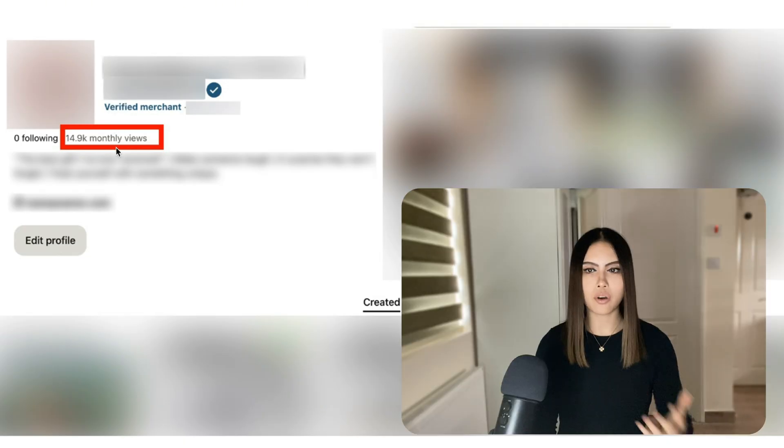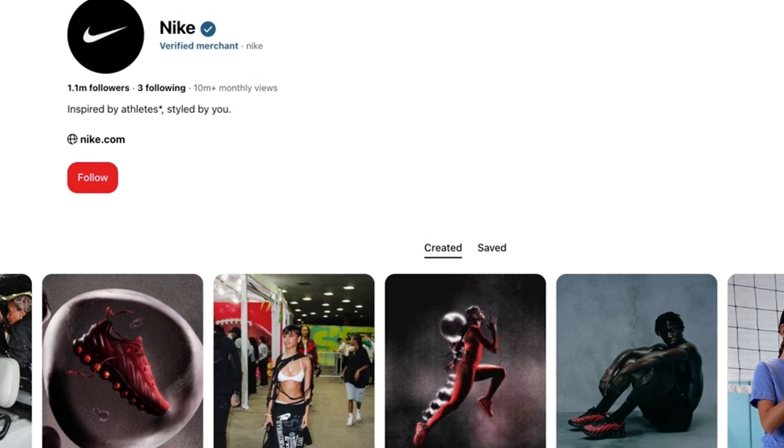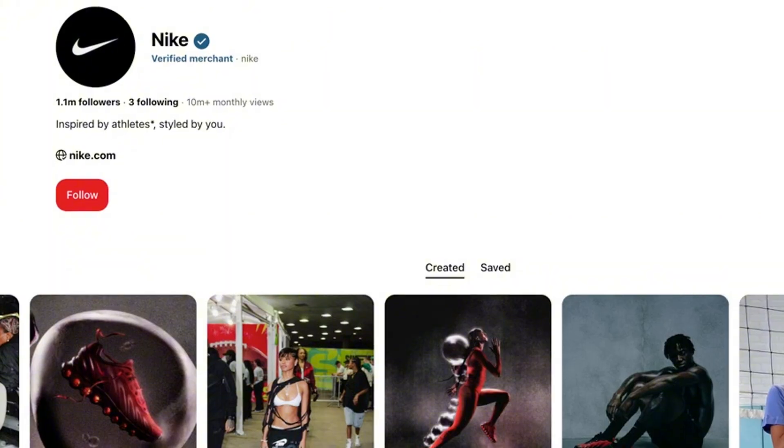But what does it actually do? Why is this verified merchant badge so powerful for free traffic? Obviously you get this blue checkmark — it gives you trust points with customers — but this is not just a vanity feature to make you look legit like all the other big brands.